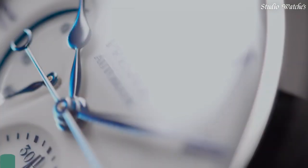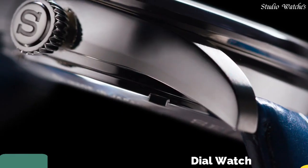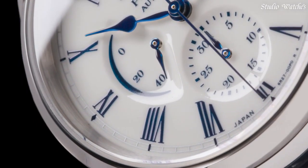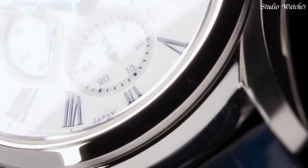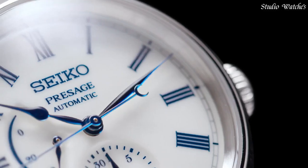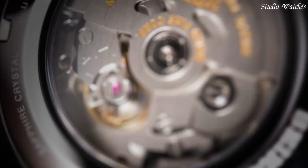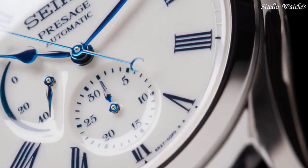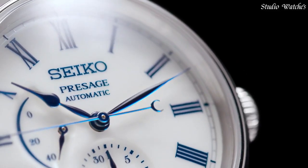Number 3. Seiko Presage SPB045J1 white dial watch. Specifications: caliber number 6R27. Movement: automatic with manual winding. Case material: stainless steel. Case thickness: 14.1mm. Diameter: 40.6mm. Crystal: dual curved sapphire crystal. Crystal coating: anti-reflective coating on inner surface. Band material: crocodile leather.